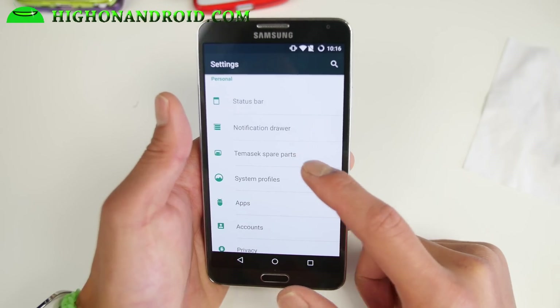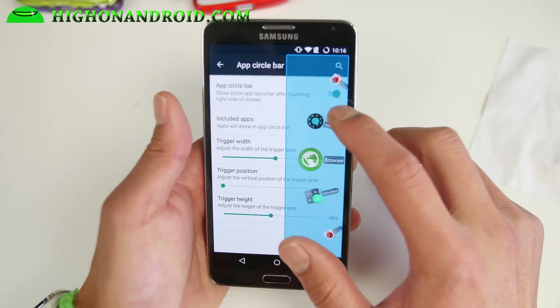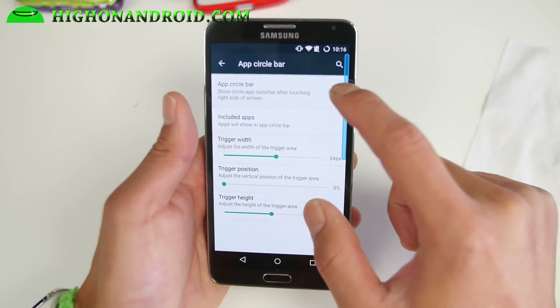This is basically CM12.1 but with optimizations added by XDA user Temasek. You'll see Temasek Spare Parts where you can enable your App Circle Bar if you want — the little shortcuts, which is nice. This is one of my favorite shortcuts.